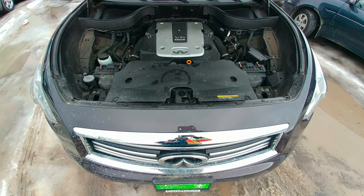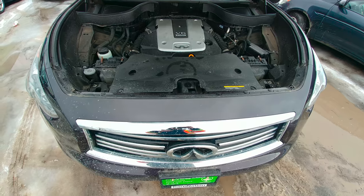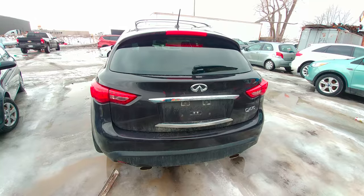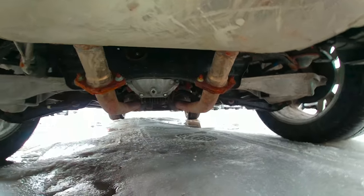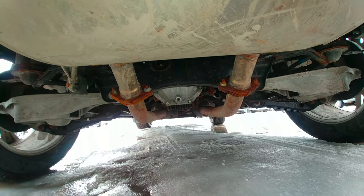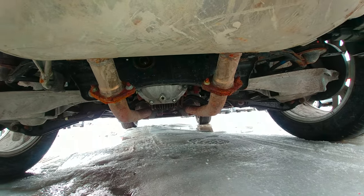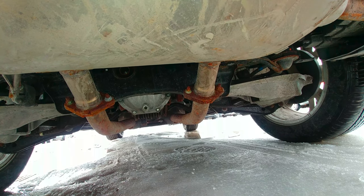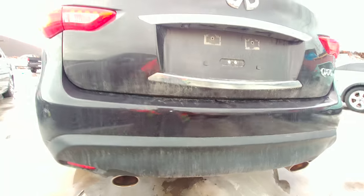The more I go around this car, the more I feel it is a real deal exotic sports car. Look at the level of sophistication in here: double muffler, aluminium parts, the bottom of the differential is made in a way so it cools down easier. Everything in here spells refinement.